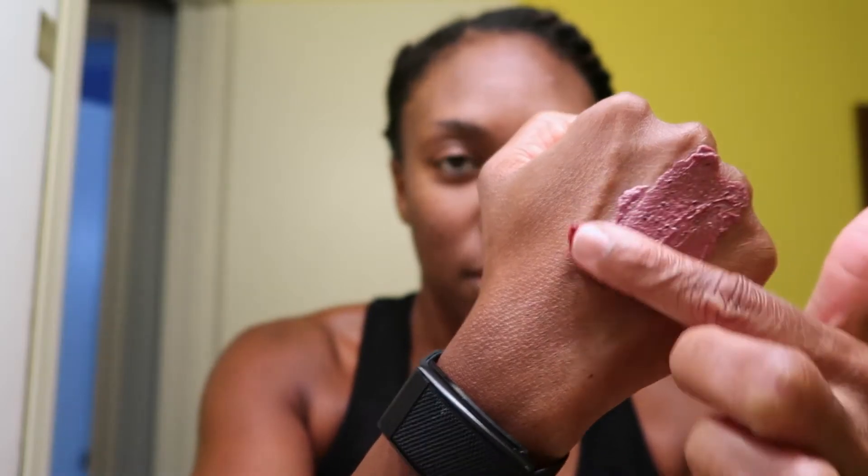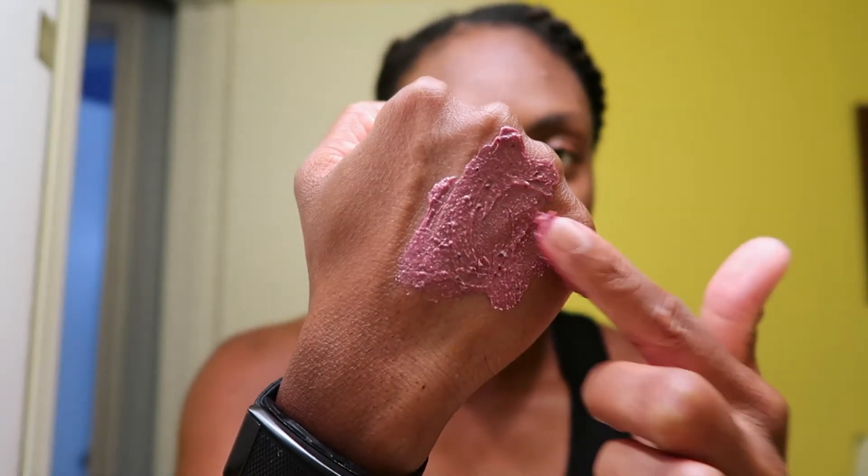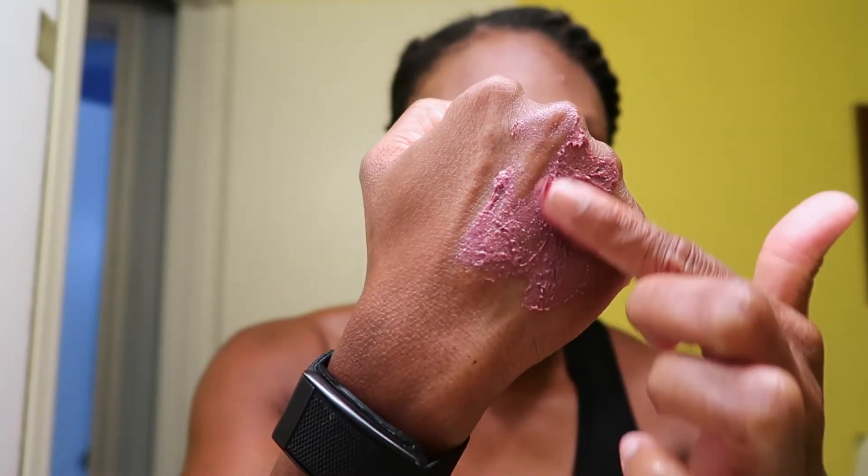I put on way too much — let me show you guys the texture first. So that's the texture. Exactly kind of how I remember, actually. Again, it's been a while, and I'll have the link to that old video on here. I feel like it's a little thicker now, but still.